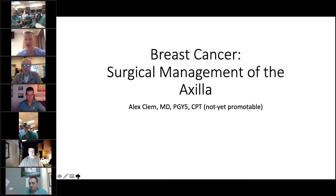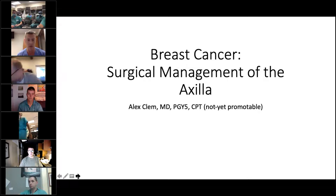Let's go ahead and get started. I think we have most people that we're going to have. Good morning everybody. We're going to talk about surgical management of the axilla in breast cancer this morning. We've got a lot to talk about, so we're going to move pretty quickly. I just ask that if you have questions, try to hold them until the end unless it's pretty glaring. The goal of this talk is really to discuss some of the landmark papers that have led to our current management of the axilla. It's pretty nuanced and controversial, so you may have a lot of questions throughout the talk, and hopefully we can answer most of those as we go through it.